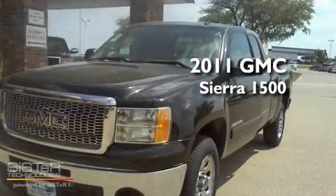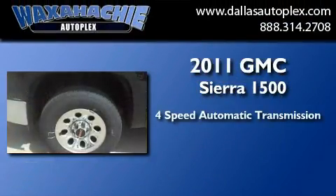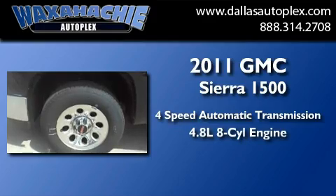This is a brand new 2011 GMC Sierra 1500. This truck has a 4-speed automatic transmission and a 4.8-liter V8.